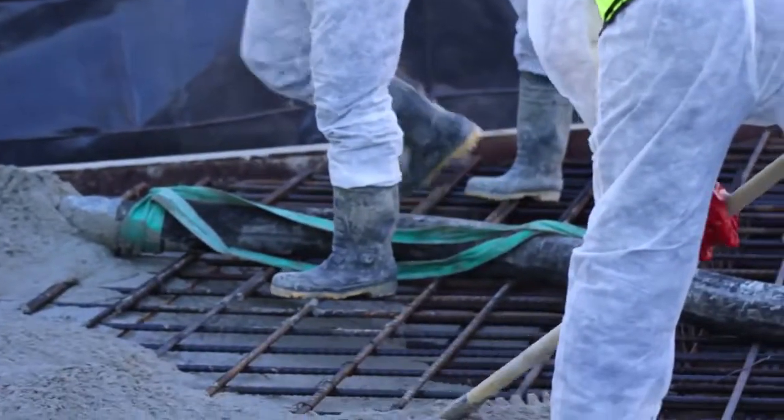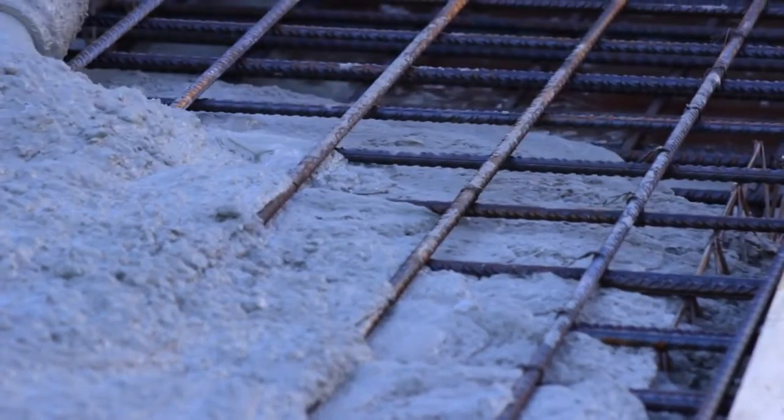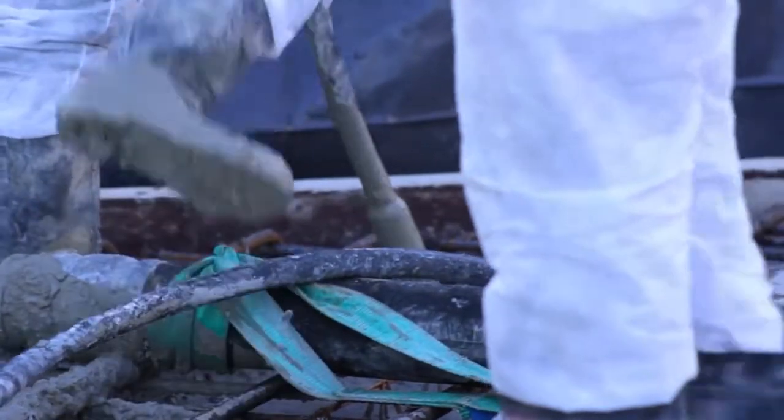There will always be trip hazards — rebar or post tensioning for example — in an area where concrete is being poured. So always be aware of placing your feet carefully and remaining alert to what is underfoot.